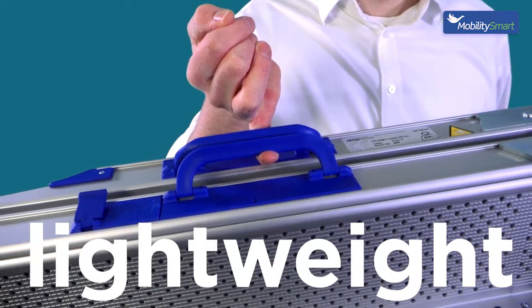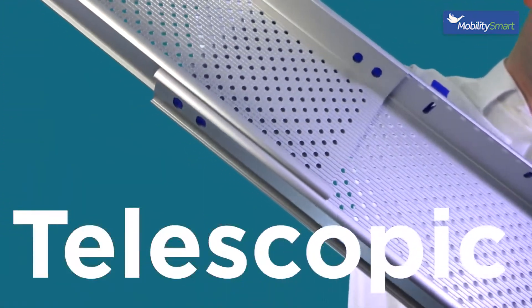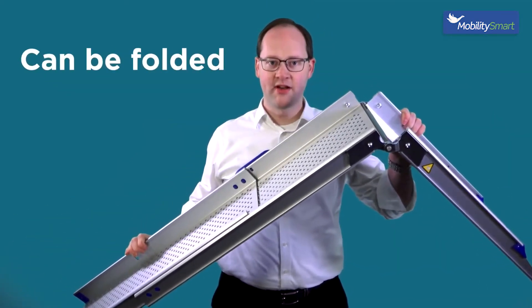They're lightweight. They're folding. They're telescopic. They can be used straight up a series of steps. They can be folded over a PVC threshold.